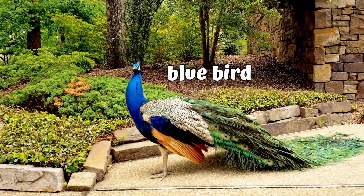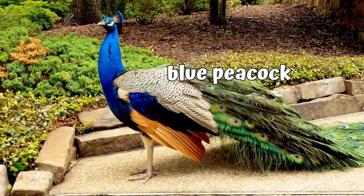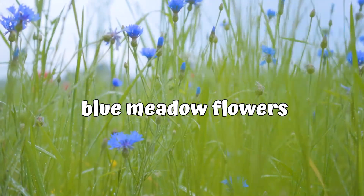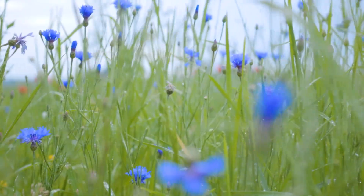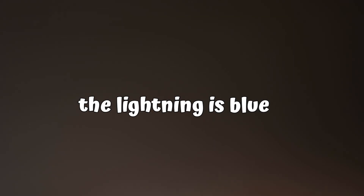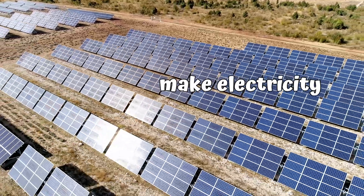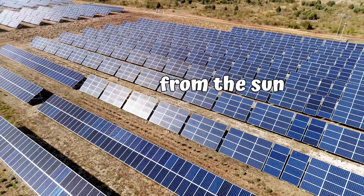Blue bird — this is called a peacock. These are blue meadow flowers. There are many blue flowers, but actually they're all a shade of purple. Blue warning signs — it's very dangerous. These are solar panels — they're used to make electricity from the sun and they're also a blue color.